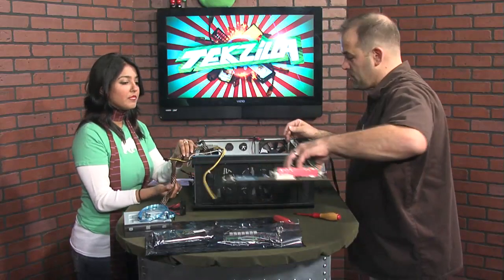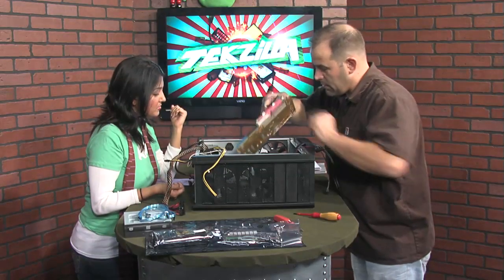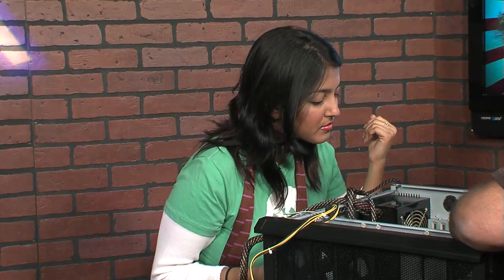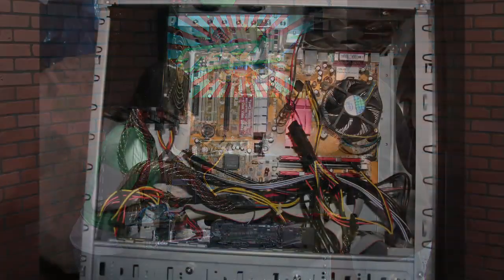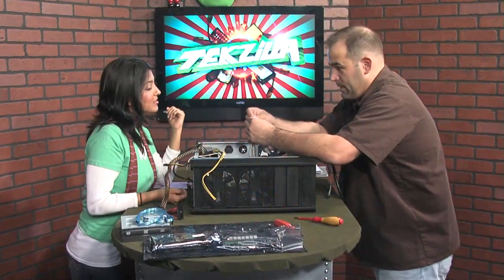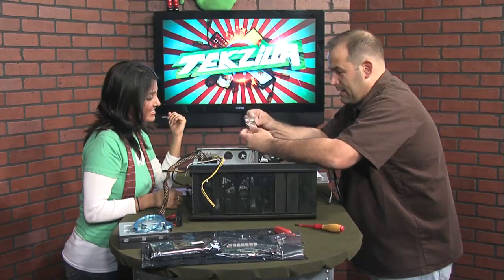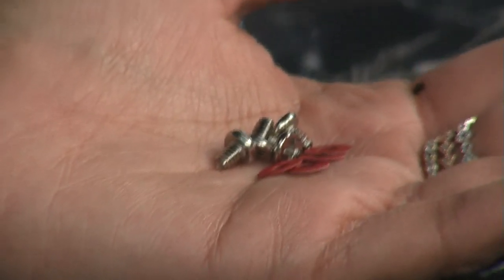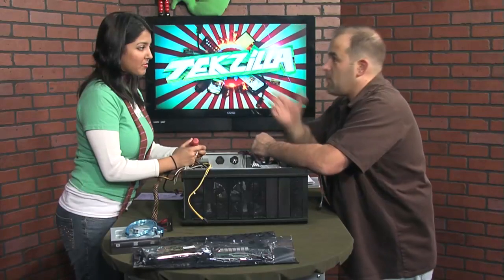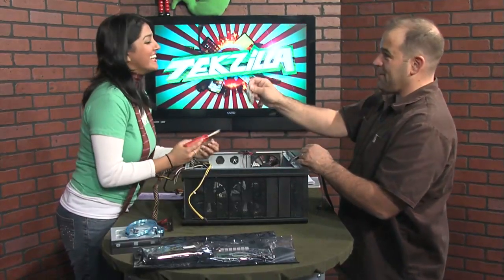The hardest part is making sure the risers — those little brass standoffs inside the case — match up with the holes on the motherboard. These provide support for the motherboard. The most important thing when you buy a new case: don't lose the bag of small screws and tiny plastic washers, because you need those to hold the motherboard down.